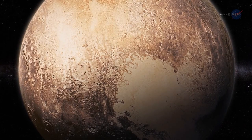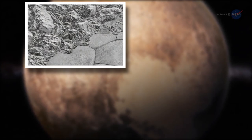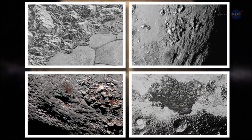First-time close-up photos of that incredible dwarf planet revealed wonders such as nitrogen glaciers flowing across the surface, mountain ranges rivaling the Rockies, possible ice volcanoes, and areas that are geologically active.